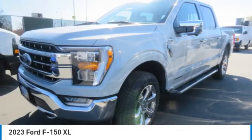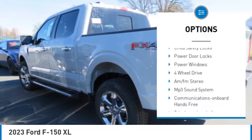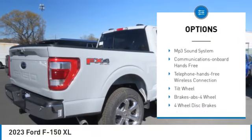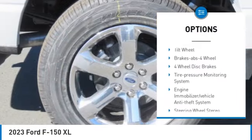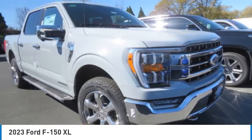Here are some of this vehicle's great options: traction control, daytime running lights, remote keyless entry, headlights auto off, mirror memory, cruise control, trip computer, child safety locks, power door locks, power windows.